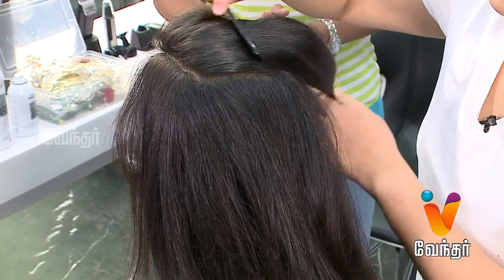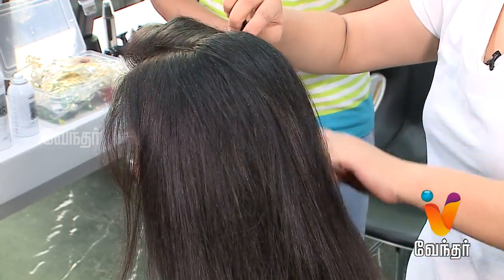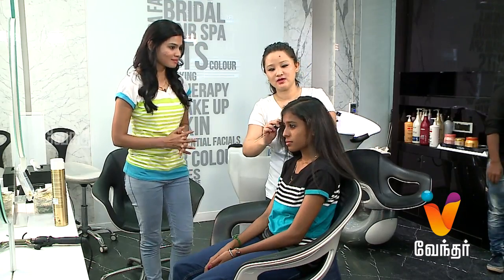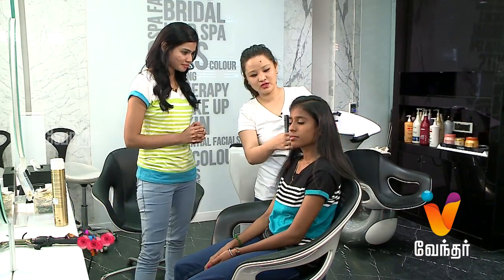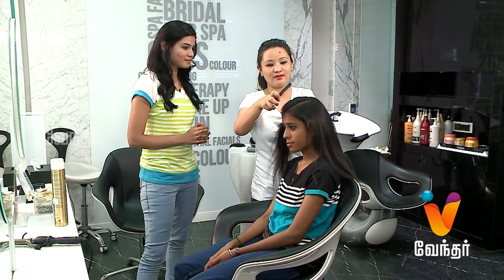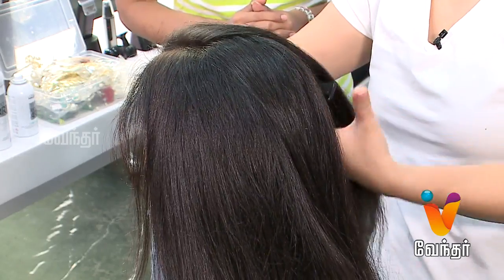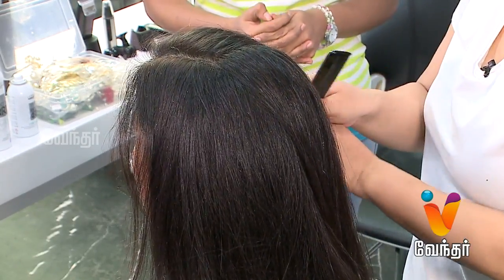Now, her hair texture is like a frizzy kind of texture and she has very dry hair. Because of the dryness, she is getting split ends.